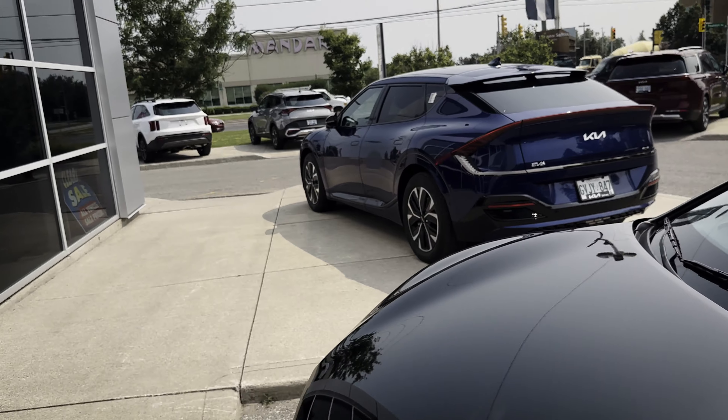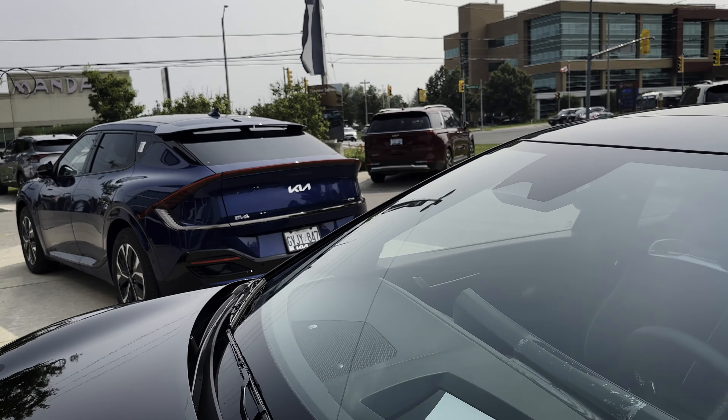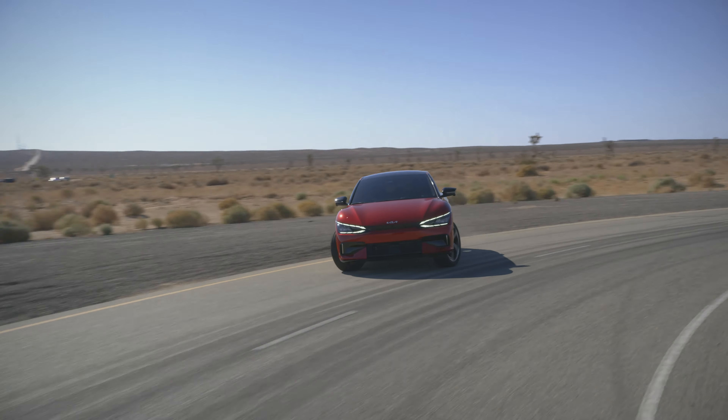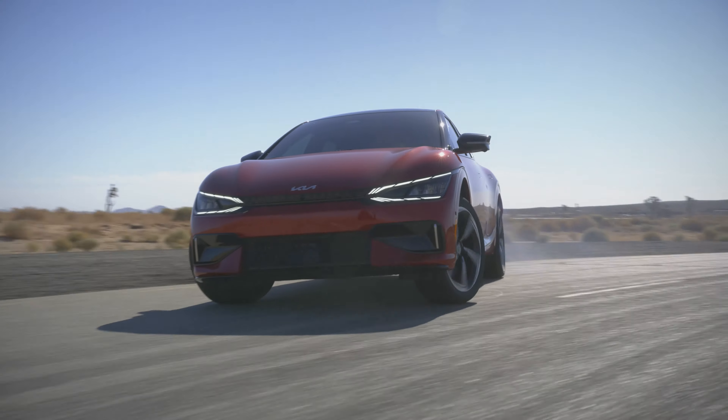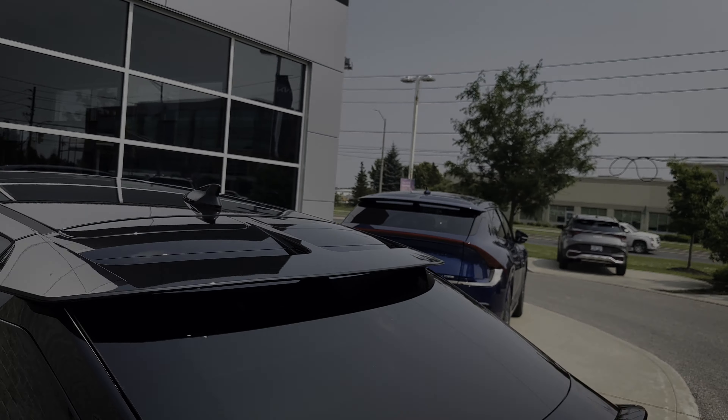If you're looking for a walkthrough on the infotainment screen or a full EV6 walkthrough, you'll find it in the description of the video. And if you're looking at picking up an EV6 or any other Kia vehicle, Durham Kia out in Oshawa — right across from the Mandarin — is the way to go.